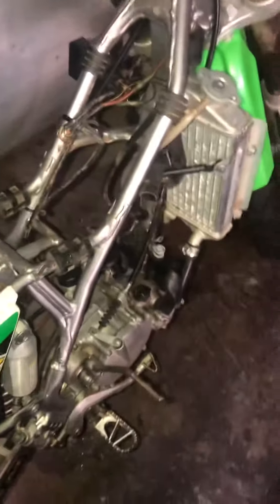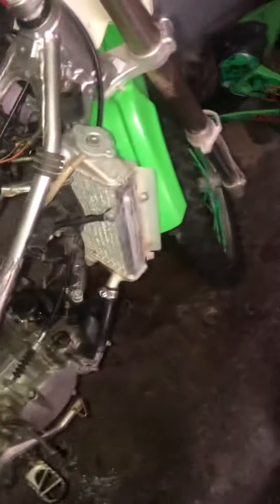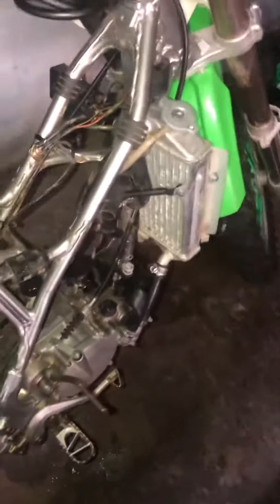Lavelle Motorworks back with another one. I had to do a quick breakdown on this 05 KX100. A guy brought it in and said he didn't know what was going on with the bike — he was riding it, the tire locked up, bike cut off, whatever.